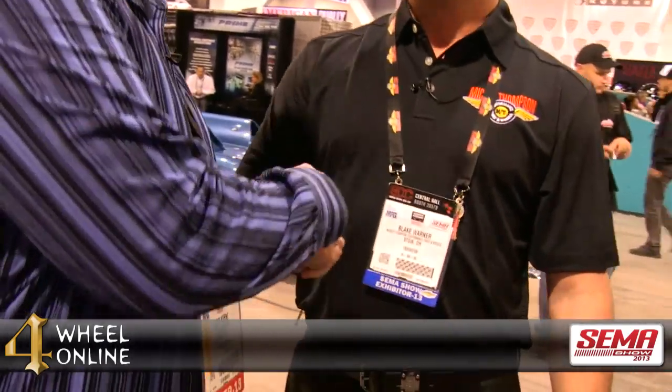Very excited. Blake, I want to thank you for showing us this great product. Thank you, John. If you'd like to purchase or inquire more about the Mickey Thompson products, please contact one of our Mickey Thompson specialists at 4WheelOnline.com.